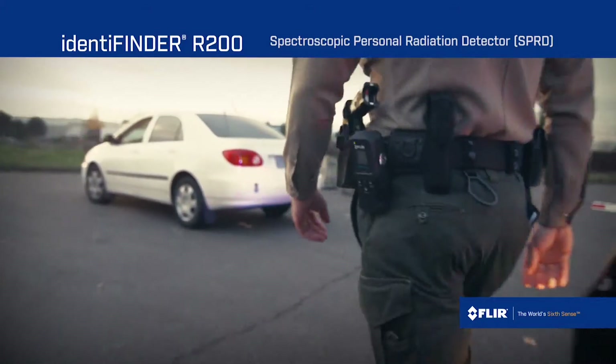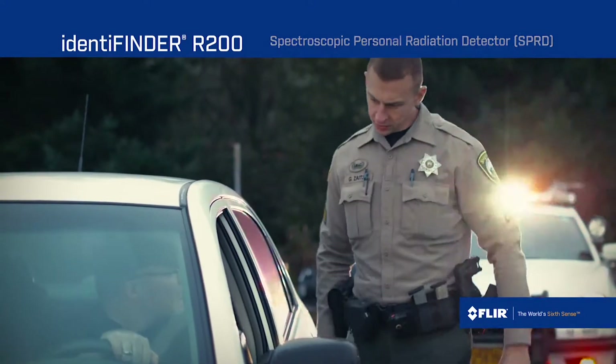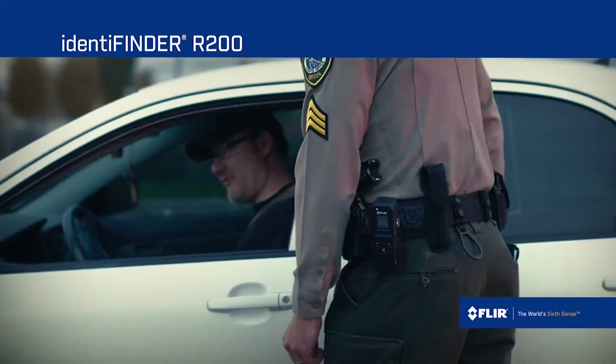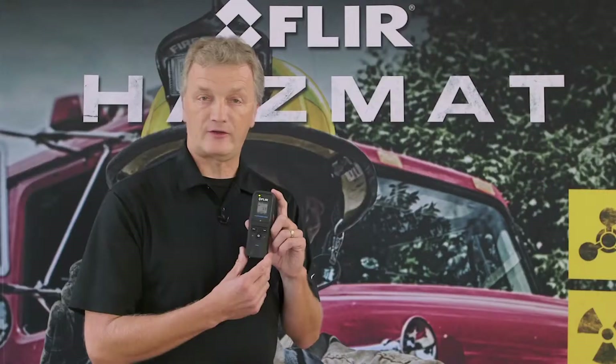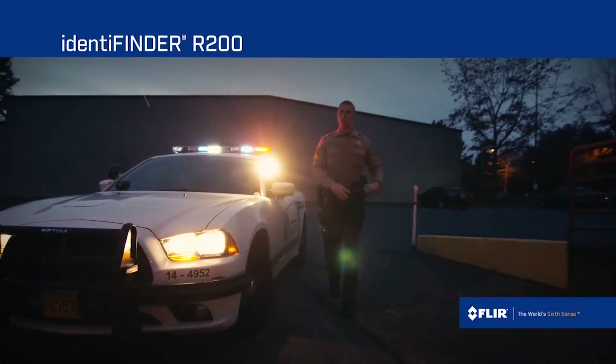The R200 adds a new dimension to the range of instruments, bringing detection capability down to a pager-sized device. Being pager-sized, it brings for the first time the ability to identify in a front-line device. Traditional pagers that are out on the front-line of first response, hazmat, and other security applications merely detect the presence of radiation.